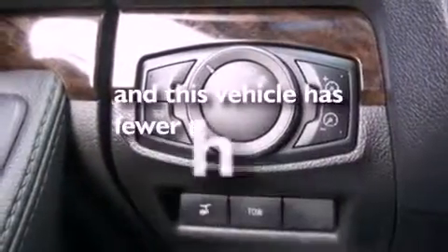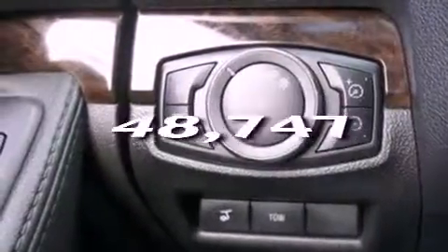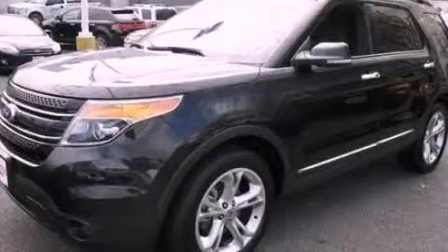And this vehicle has fewer than 49,000 miles on the odometer. Call or visit us right now and arrange your test drive today.